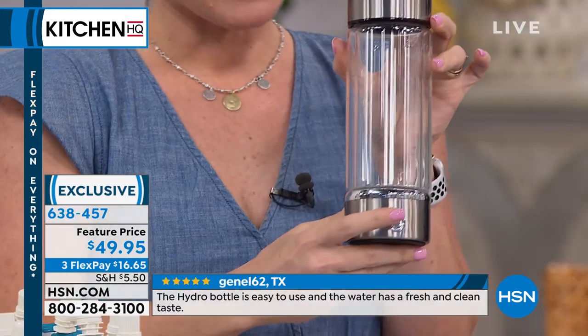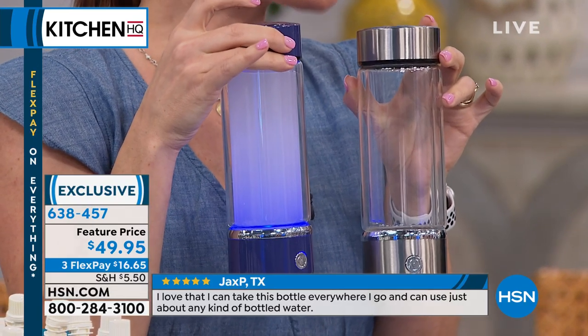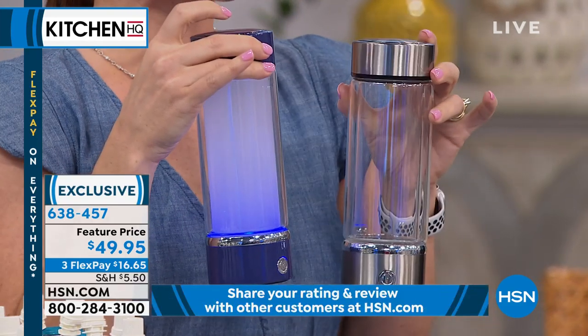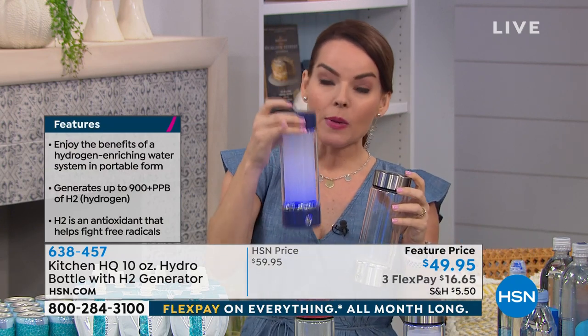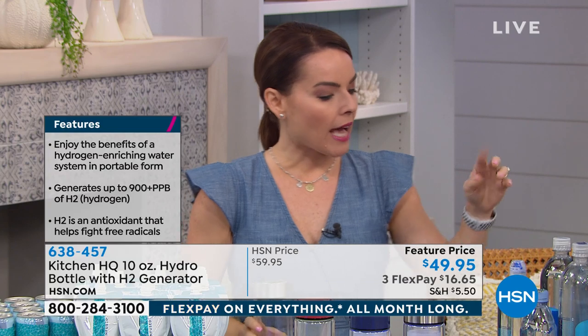If you want an extra plug, we have that too. The only button you need to worry about is the button at the front. When you place this on, it's going to do a three-minute cycle. In that three minutes, it's going to place approximately 900 parts per billion of hydrogen into your water. Think about that. A lot of us know we're supposed to have antioxidants, but if you get antioxidants from berries, berries have calories and sugar. You'd have to eat a lot of them to get what you need. Being able to drink water — water has no calories — and it also helps with dehydration.